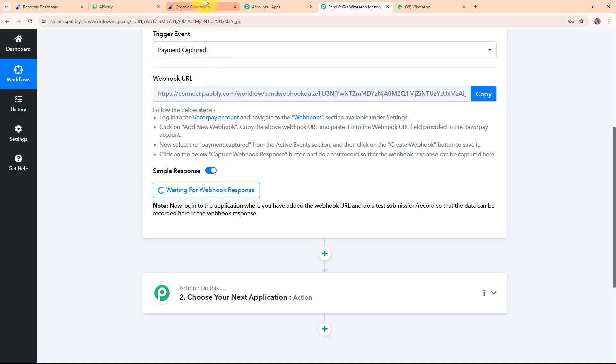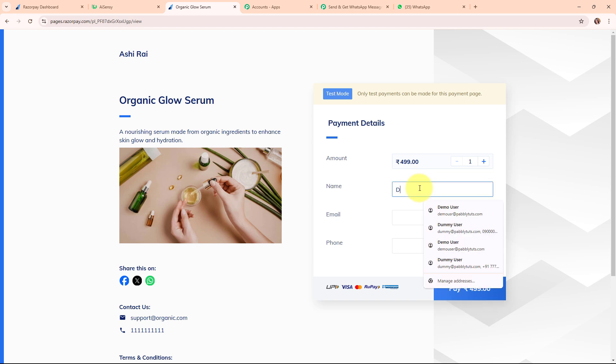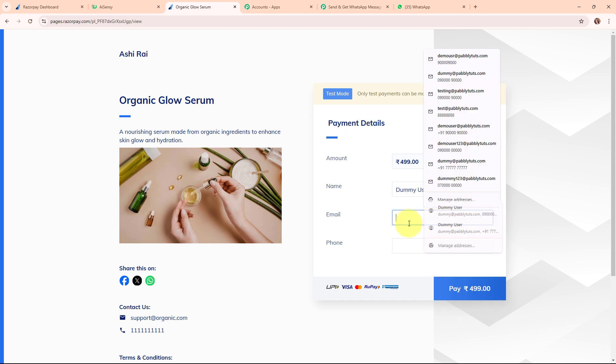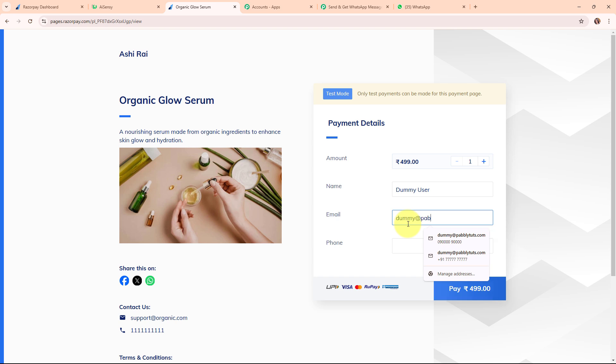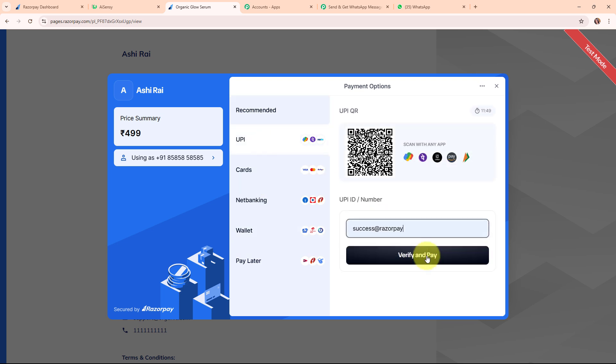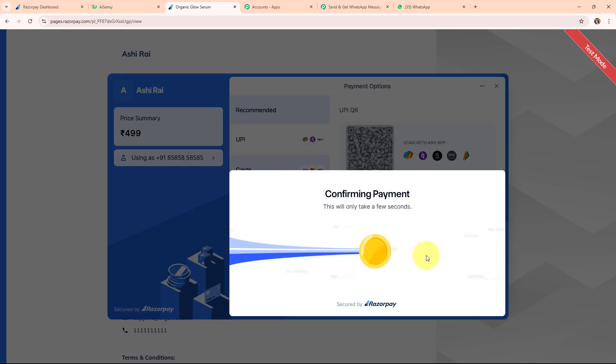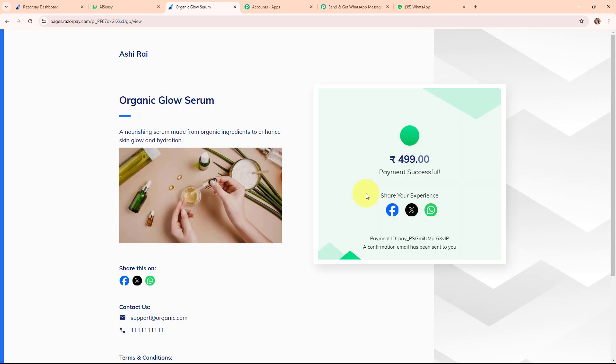Let me go back to my Razorpay payment page and refresh it. Again I'm entering some dummy data — the amount is fixed, the name is 'Dummy User', email as dummy@pabblytools.com, and a random phone number. Then I'm clicking Pay. Again making a test payment, selecting UPI as the payment method, entering the UPI ID, and clicking Verify and Pay. We have made a successful payment and successfully placed an order.